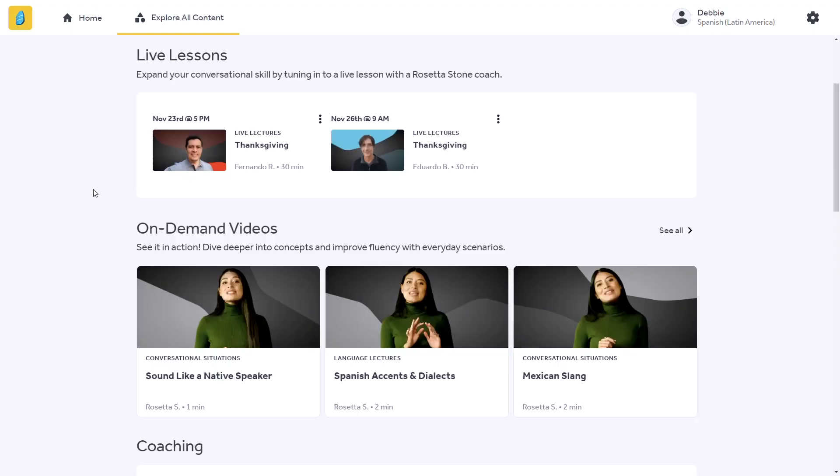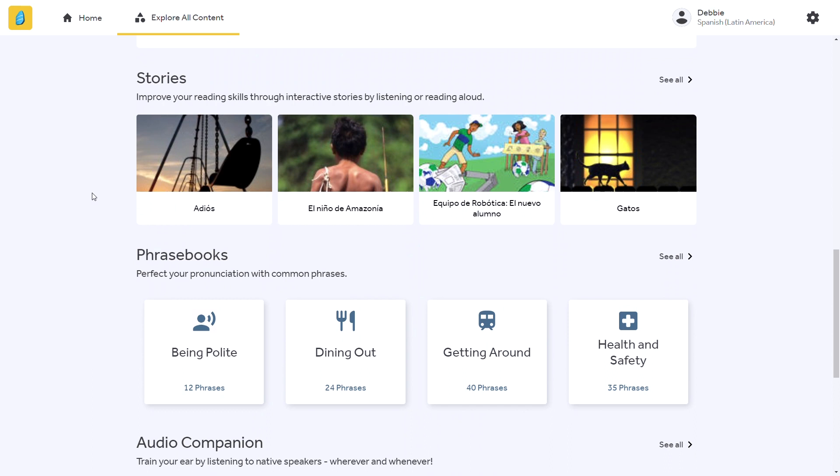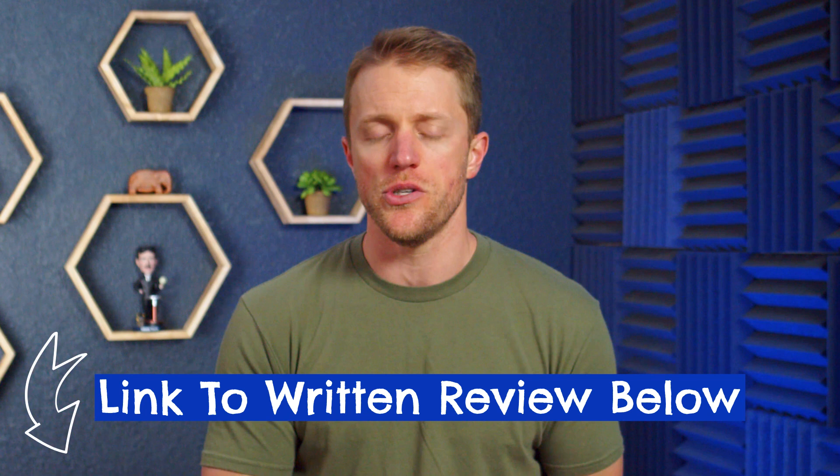That's sort of it for the core of the Rosetta Stone program. Around that core, Rosetta does have a lot of supplemental learning tools like phrase books, short on-demand videos, stories, audio companion lessons, and even some live lessons. But for your day-in day-out lessons, that's how it works. If you want to see some examples of the Rosetta Stone drills and lessons, make sure to check out that full detailed written review — I'll have it linked down below in the description. I have more screenshots and detail over there so you can get a better feel for what to expect.